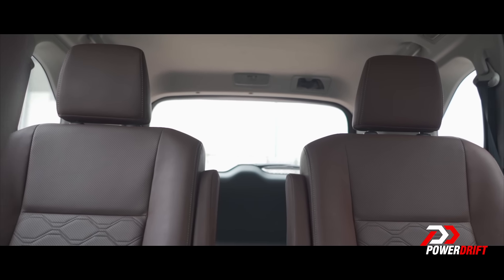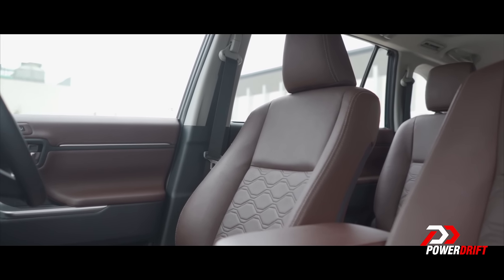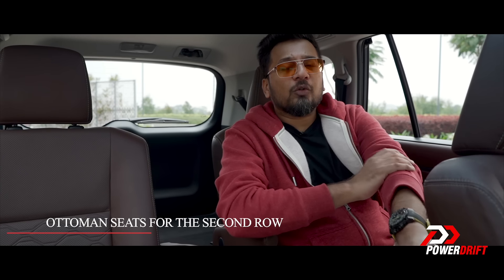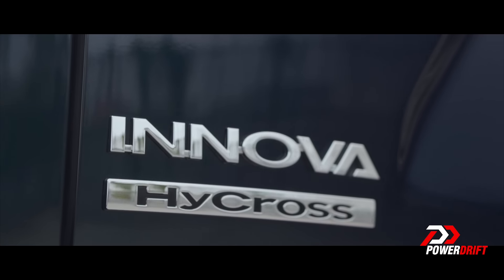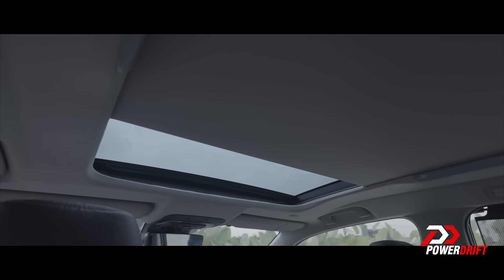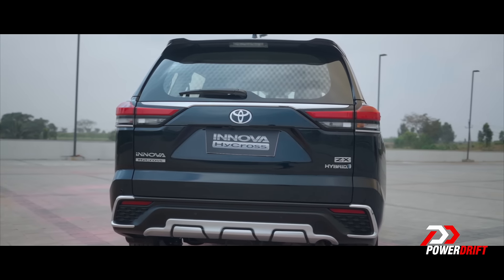Coming to the captain seats in the second row — when I'm sitting here I feel like a king from the Ottoman Turkish dynasty, because these are Ottoman captain seats. There's a button here and a powered way to extend your legs into a comfortable position. Ottoman is the name given to the stool you keep next to a couch to rest your legs on. The panoramic sunroof is big — really big — so you feel even more lively here. There's lots of legroom, because the wheelbase has been increased by 100mm.